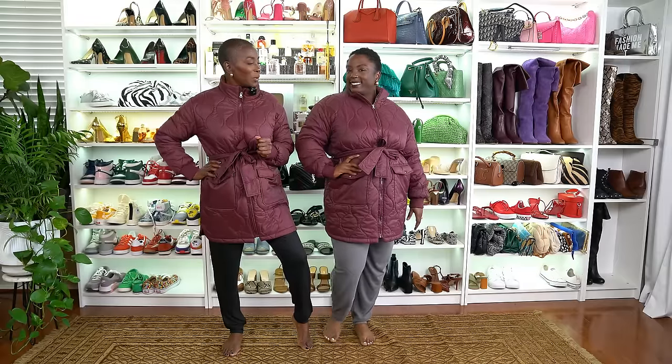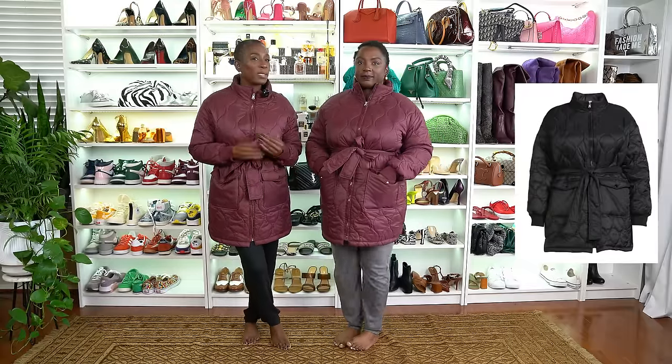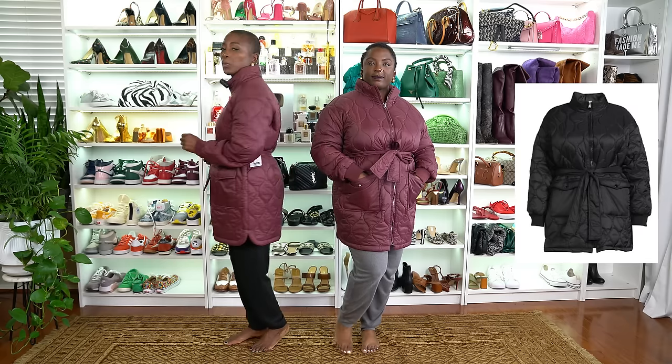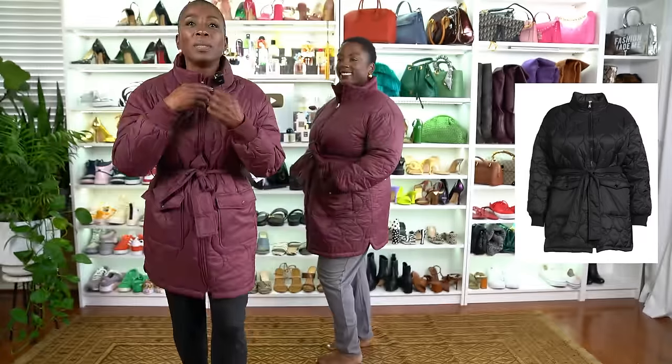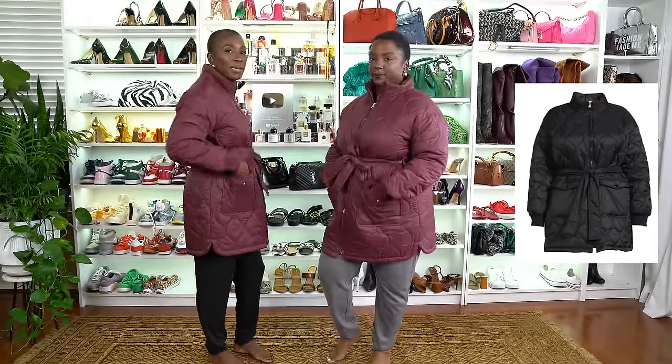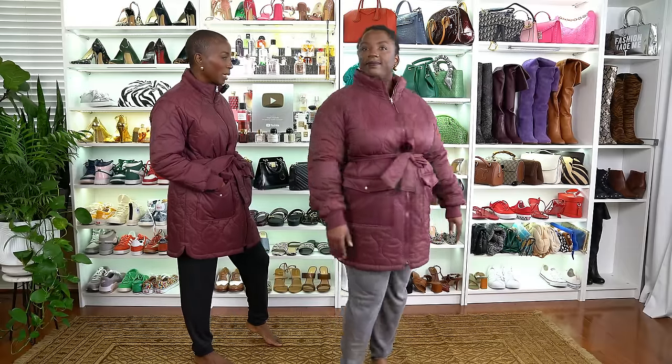Next we have this outerwear coat — isn't it beautiful? It comes in both standard and plus sizes. Shadia is in a size 14 and I'm in a size 6. It has a lot of pattern, goes all the way up to the neck to keep cold air out, and has two front pockets that snap closed. It also comes in a couple of other colors.